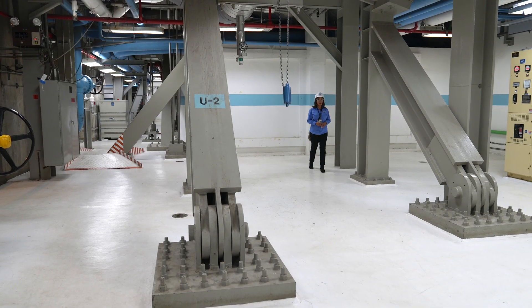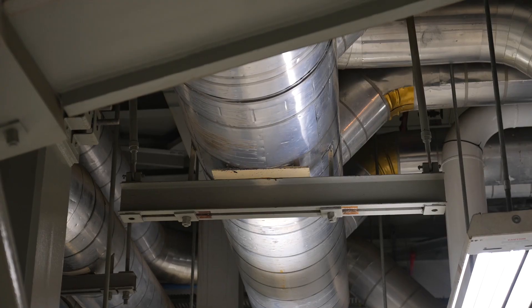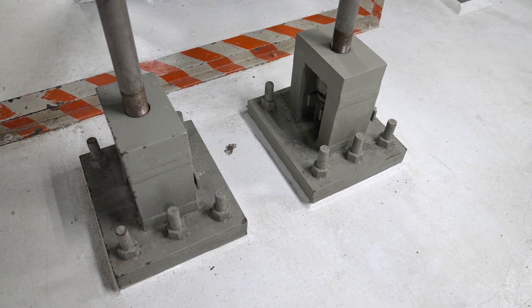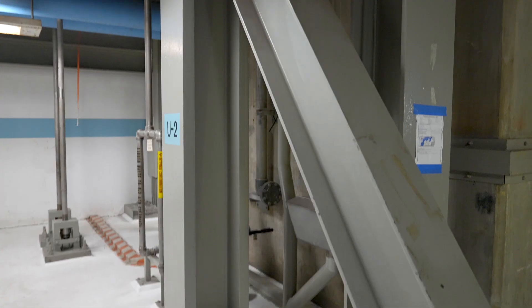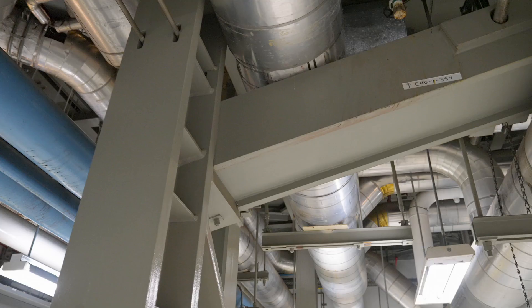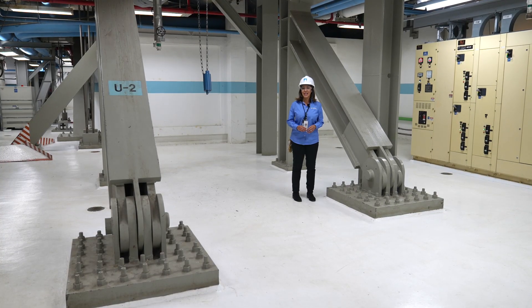Diablo Canyon is built to a higher safety standard and code than other industrial and commercial buildings. Our safety components, systems, and structures like these are designed to remain intact, with key safety systems continuing to operate, even after a major seismic event.